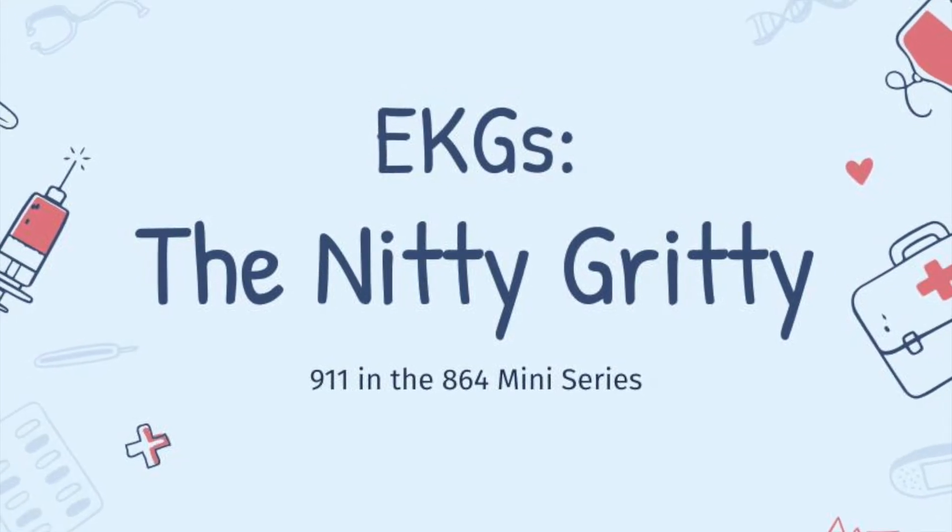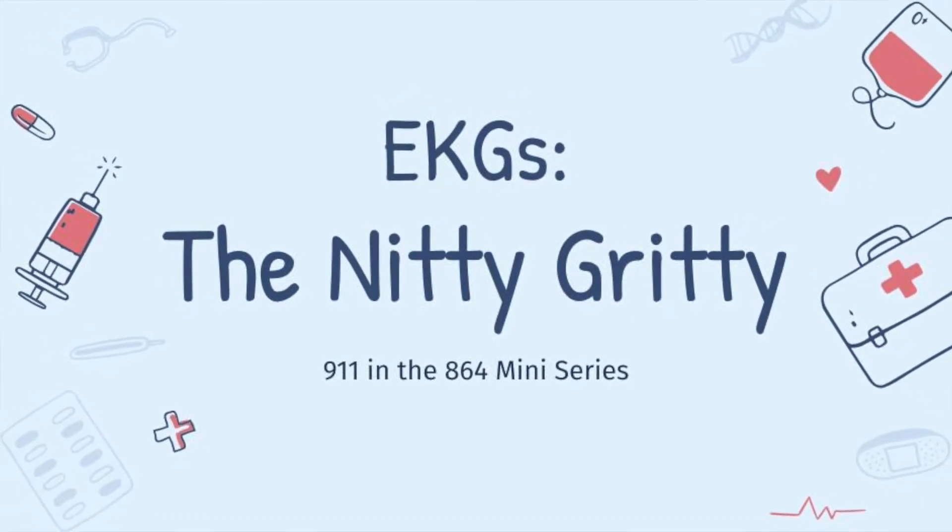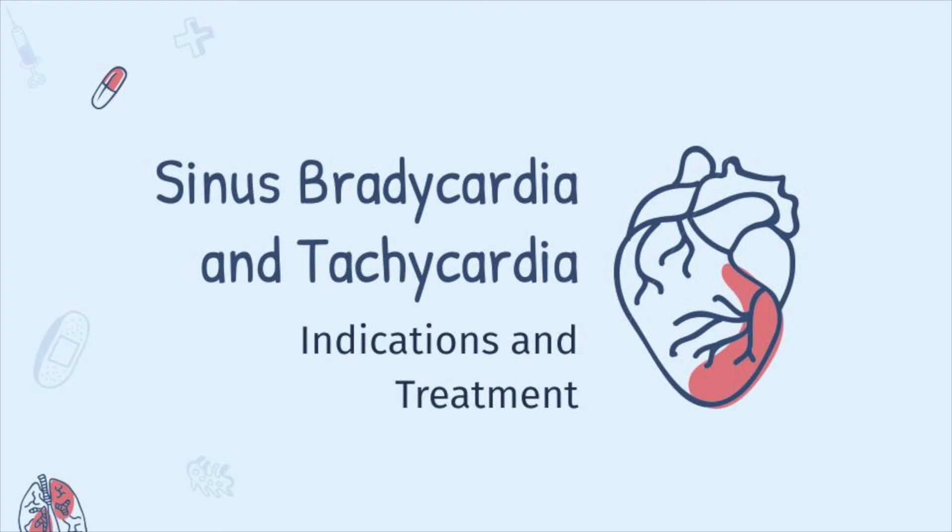All right, so second episode of the EKG miniseries, nitty-gritty. This is sinus brady and sinus tach. We're going to follow the same format — eight minutes of your time — hopefully to deliver some information about what sinus brady looks like, what the characteristics are, treatments, and when it's indicated, if any.